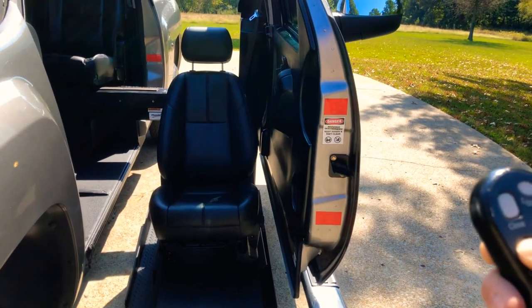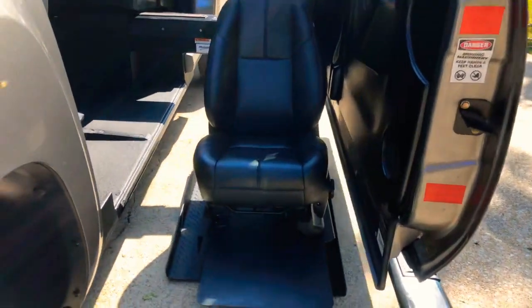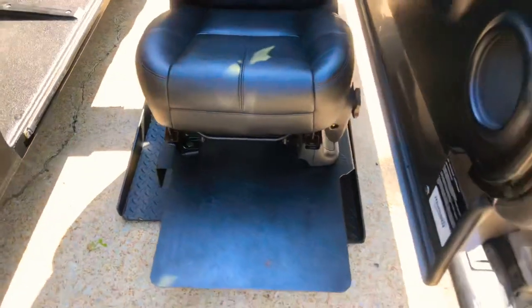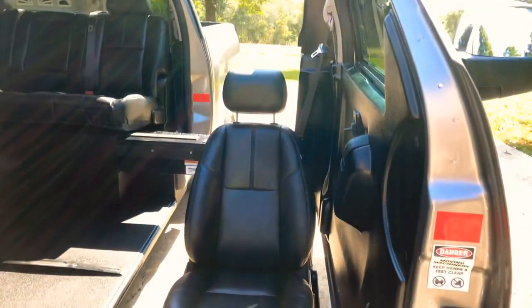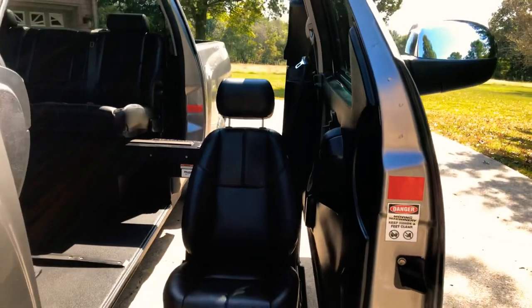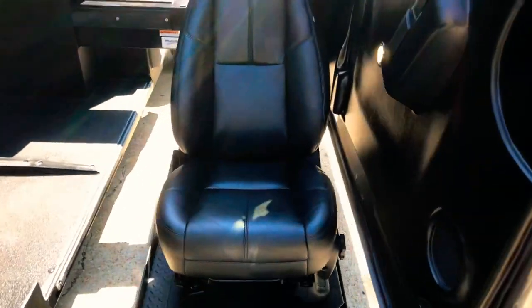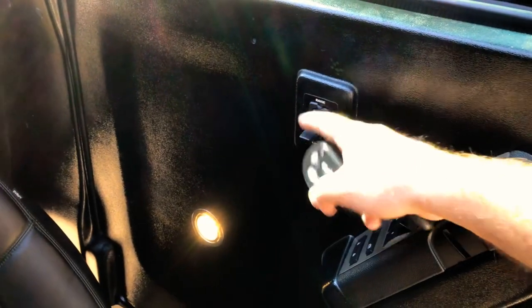Right now it's got the factory seat in it so your friends and family can still drive the vehicle, but this seat comes out and there's a little tray down here. You can actually back your wheelchair into the tray and drive the truck from your wheelchair — that's amazing. It's got a power seat with all the controls, and a light to show you what's happening. You can operate it with the remote or this button here.